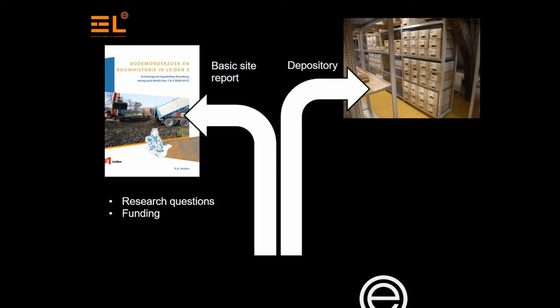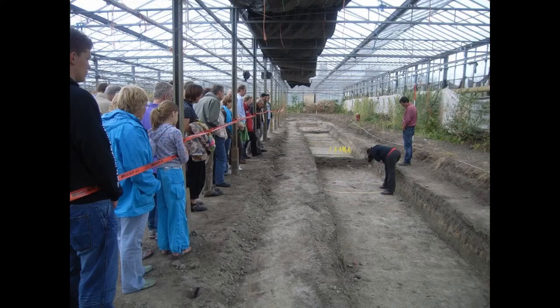The owner has a different goal. Depositories need to store the data and artifacts for future access — be it research, publications, taking photographs or displaying artifacts. And let's not forget that archaeological results should be open and accessible to the public.